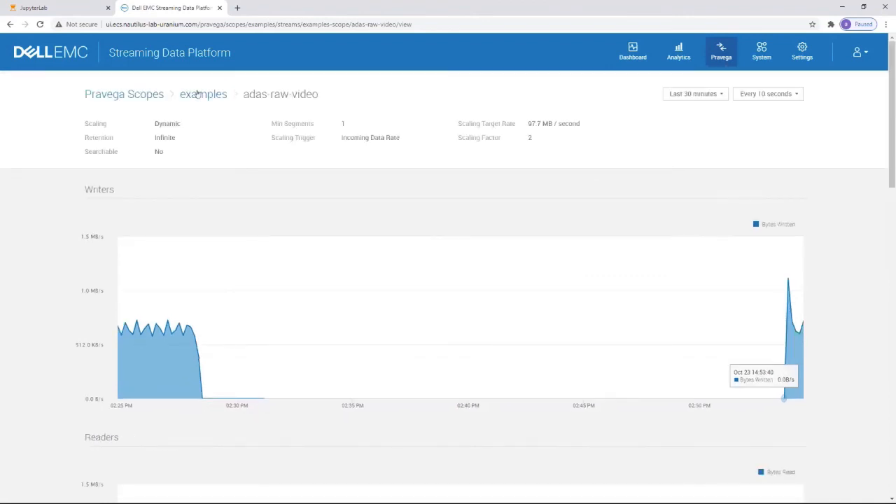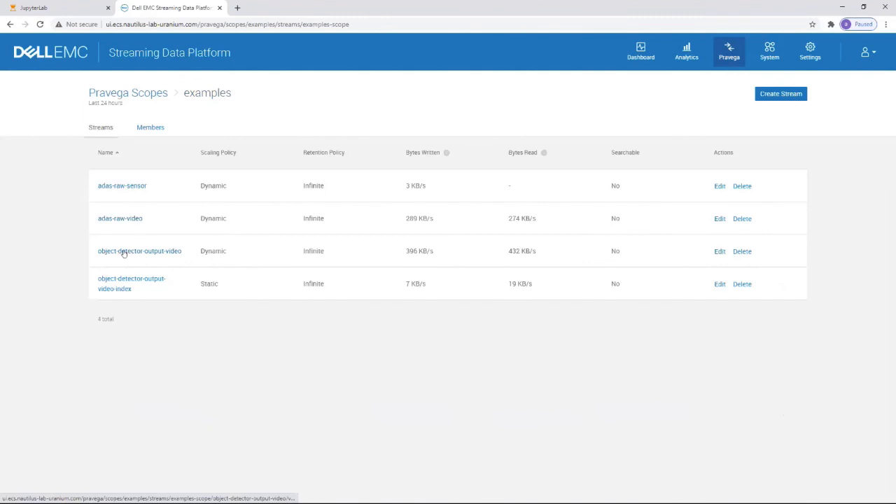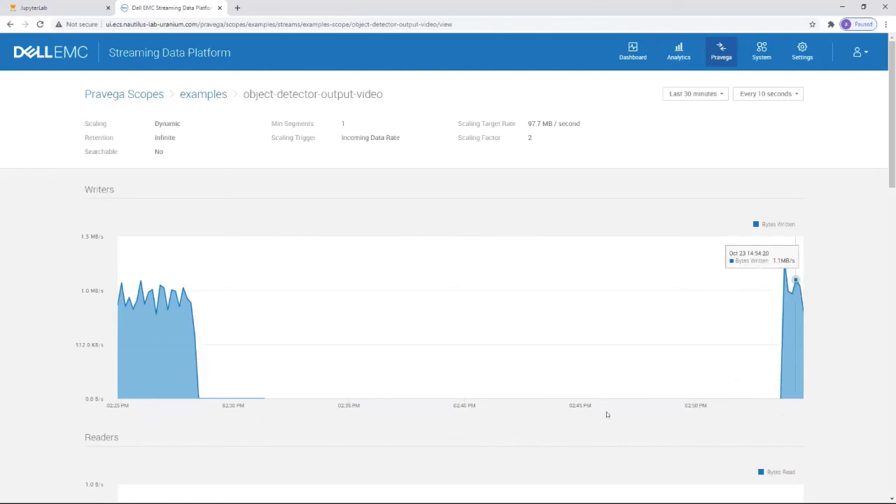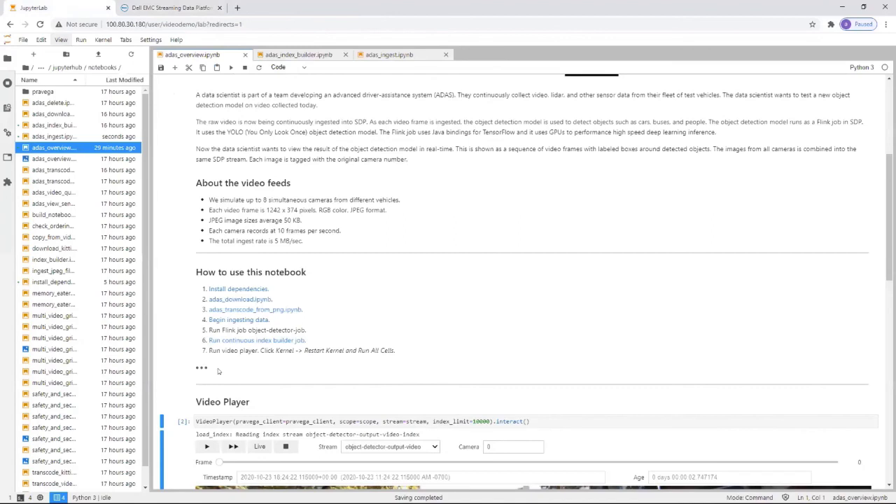If you go back to the scope, we should see the data get written to this stream here. As you can see on the screen, here is the enriched raw video after running the object detection job. Back to JupyterHub. Now let's test the new object detection model on the video collected. That raw video has been continuously ingested into the SDP. And now I'm going to play the demo.